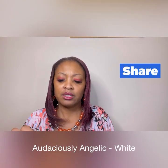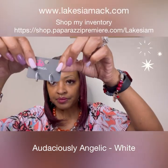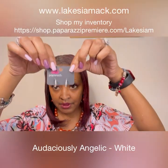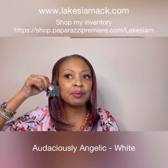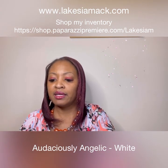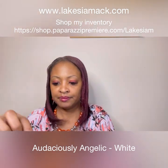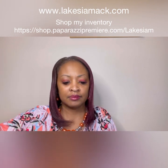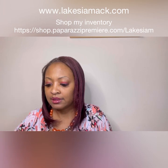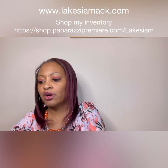This is the Audaciously Angelic — it's a white hoop earring, a smaller hoop, and very cute especially for people who don't really like big earrings. That is the Audaciously Angelic. Let's go with a necklace — we have the Dainty Darling.